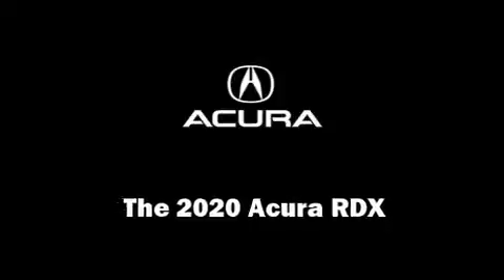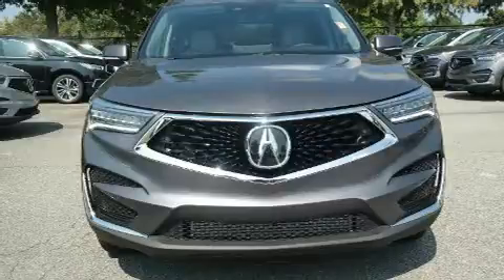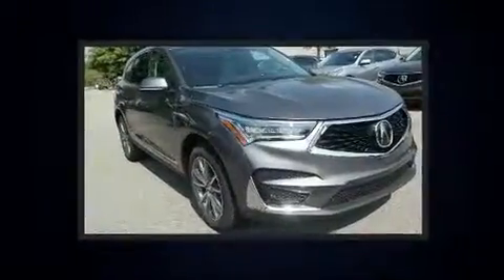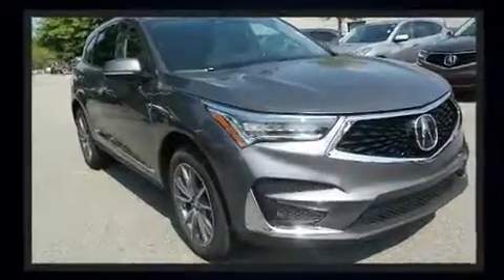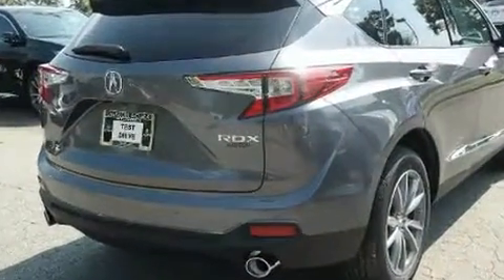Take command of the road in the 2020 Acura RDX. It features a front-wheel drive platform, an automatic transmission, and a 2-liter four-cylinder engine. A turbocharger is also included as an economical means of increasing performance.